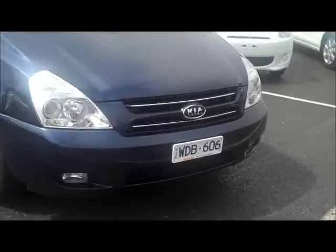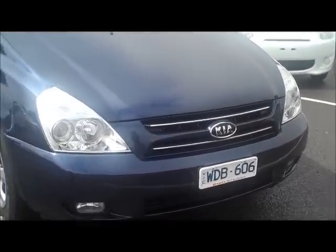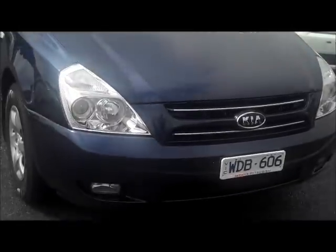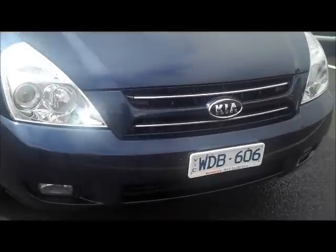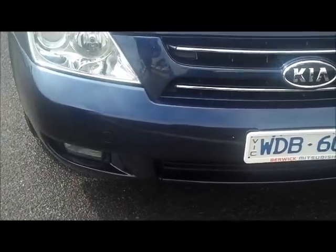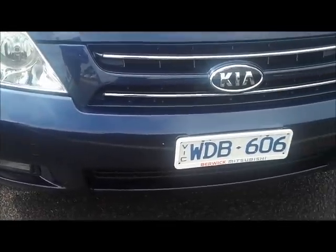As you can see the car presents very nicely in metallic navy blue. All across through the front, no major stone chipping on the front bar or the bonnet. It's actually been very well kept. Fog lights down in the bottom of the front bar, and you've also got the Xenon headlights — a nice bright white light at night.